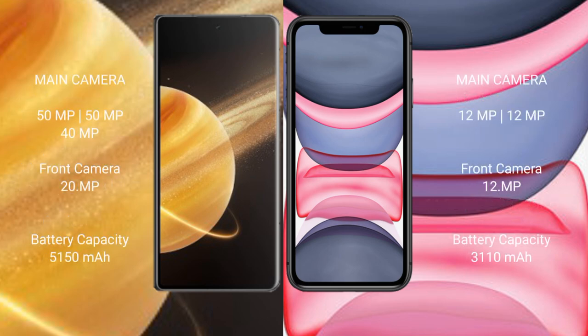Honor Magic V3 features a rear triple camera setup: 15MP, 15MP, and 40MP, with a 200MP front camera. iPhone 11 features a rear dual camera setup: 12MP and 12MP, with a 12MP front camera.